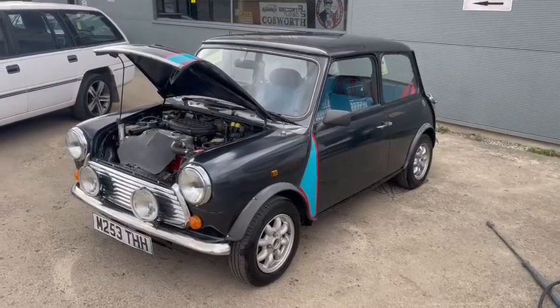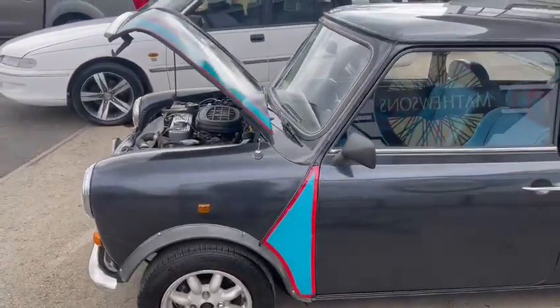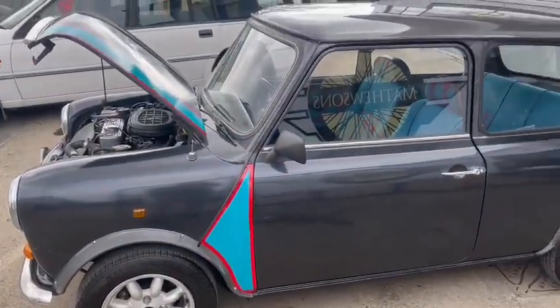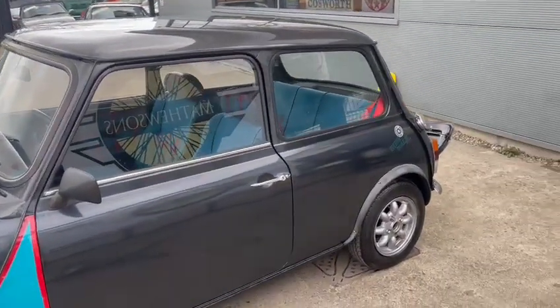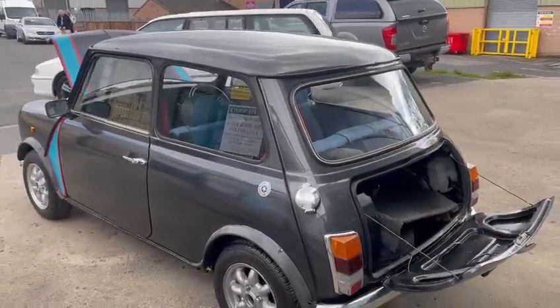Here we go then guys, little Mini Cooper just arrived for our next sale. Good little runner — just been moving it around the site a few times. We've got quite a few motors come in today, a little bit like a Rubik's cube, so I've been shifting a few bits around.